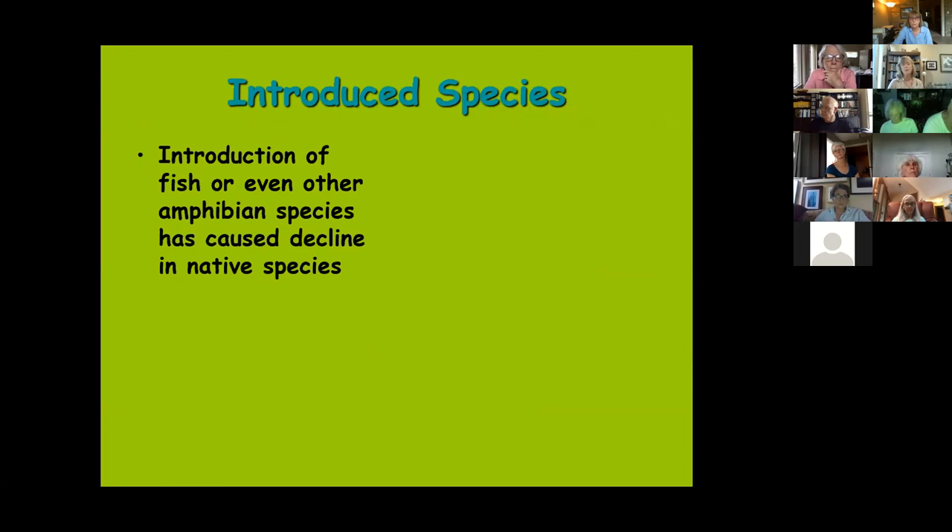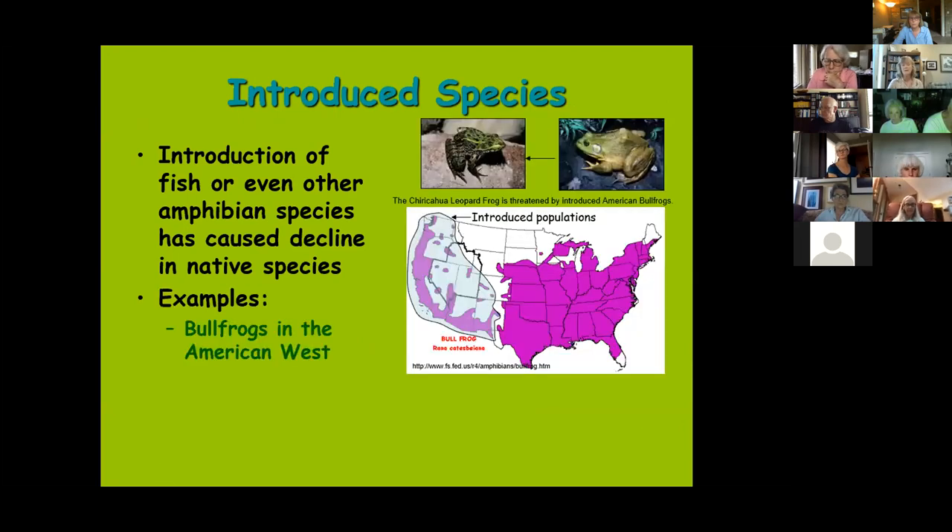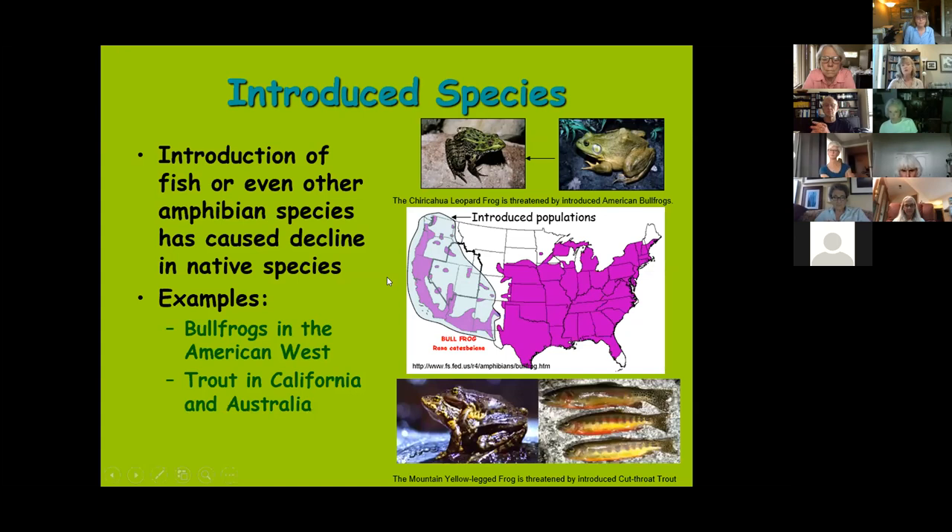The American bullfrog is native to the eastern two-thirds of the country, but it's popular — good legs, great for frog-jumping contests — and has been introduced widely. The western United States now has introduced bullfrog populations, and in cases like the Chiricahua leopard frog in southeastern Arizona, bullfrogs have caused population declines. Introduced trout have similarly imperiled some amphibian species, such as the mountain yellow-legged frog and introduced cutthroat trout.